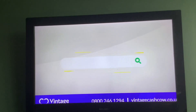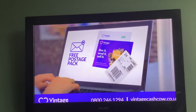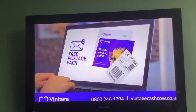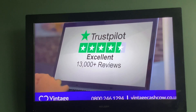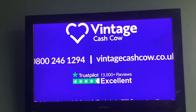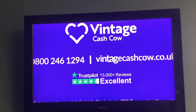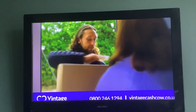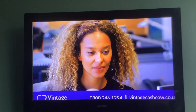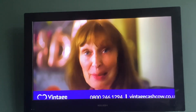Join over half a million customers who are cashing in their unloved valuables. Order your free postage pack today, including a helpful guide and your free insured postage labels. Vintage Cash Cow is rated excellent on Trustpilot with over 13,000 reviews. Cash in those unloved valuables all in one go with Vintage Cash Cow. Call today or visit vintagecashcow.co.uk. I packed some jewellery, watches, cameras and other old bits into a box. They arranged a free and insured home collection and a few days later they called me with a cash offer for it all. I accepted their offer and got the money in my bank the same day.